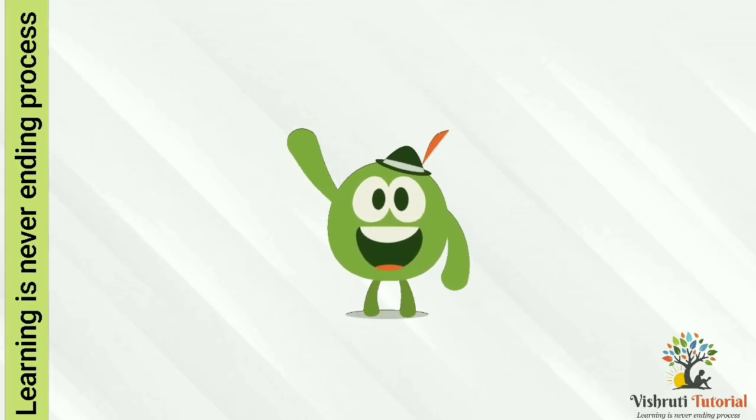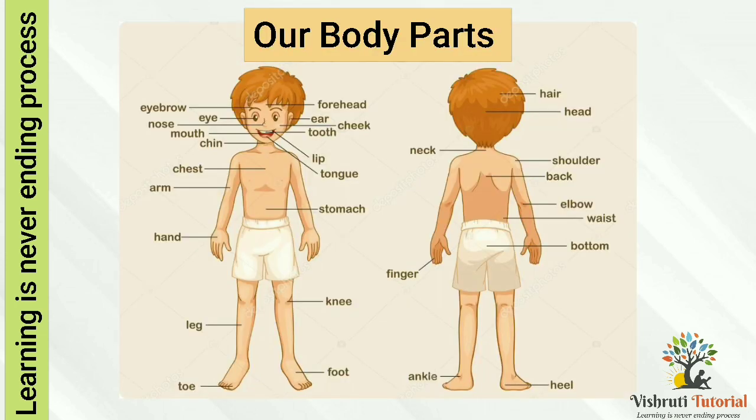Hello friends. Today we are learning about our body parts. Look at the picture. Our body has many parts.